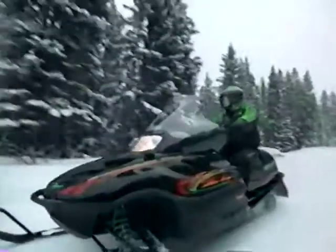So what is snowmobiling all about? If you're still not sure, there's only one way to find out — simply hop on an Arctic Cat snowmobile and go discover it for yourself.